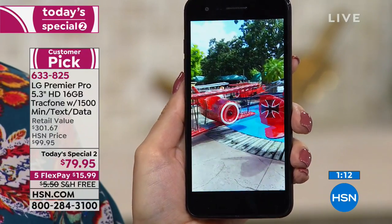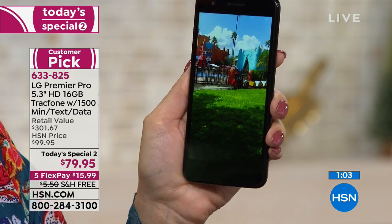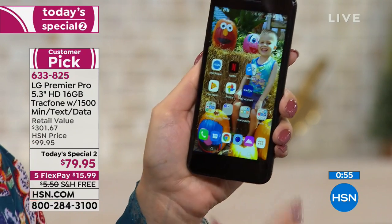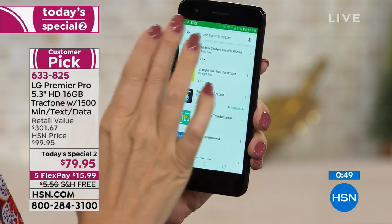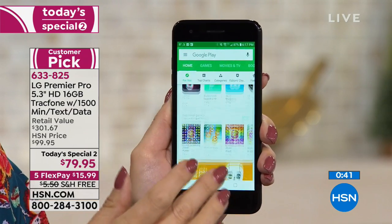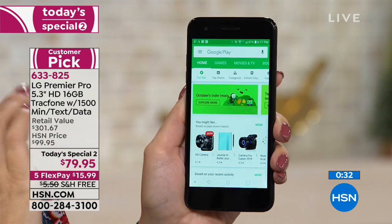This is truly a smartphone that doesn't make you sacrifice anything. Charlotte asks if she can download apps to the phone like her Ring doorbell — absolutely! You can use all your favorite apps. The Google Play Store is preloaded, right here on the home screen. There are thousands, millions of options for watching TV, watching movies, downloading books, apps, games — you name it. It's available in the Google Play Store, and many of them are free; some are only 99 cents or a dollar or two.